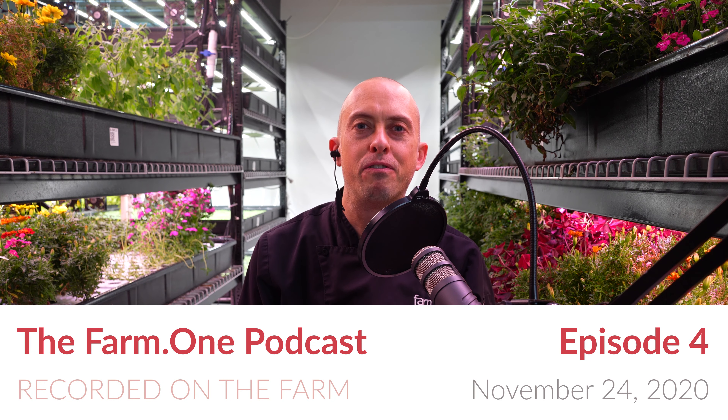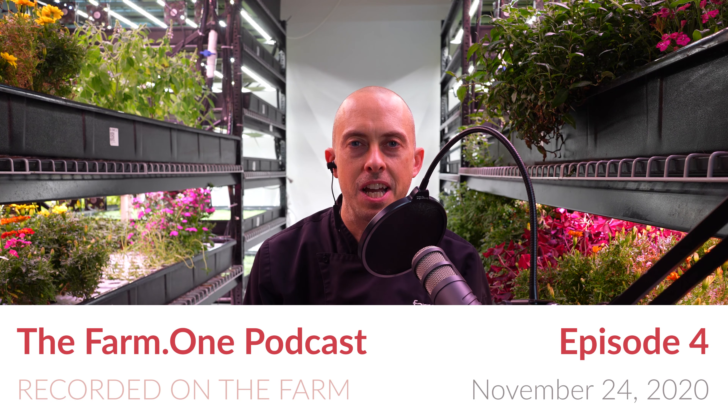Hello and welcome to episode four of the Farm One podcast. I'm sitting here in Tribeca inside Farm One. I'm joined remotely from Maryland by Michael Chin. Hey Rob, hi everyone. And it's just me here in the farm — very lonely here today. Ina is in Arizona, but it means just boys today, boys time.